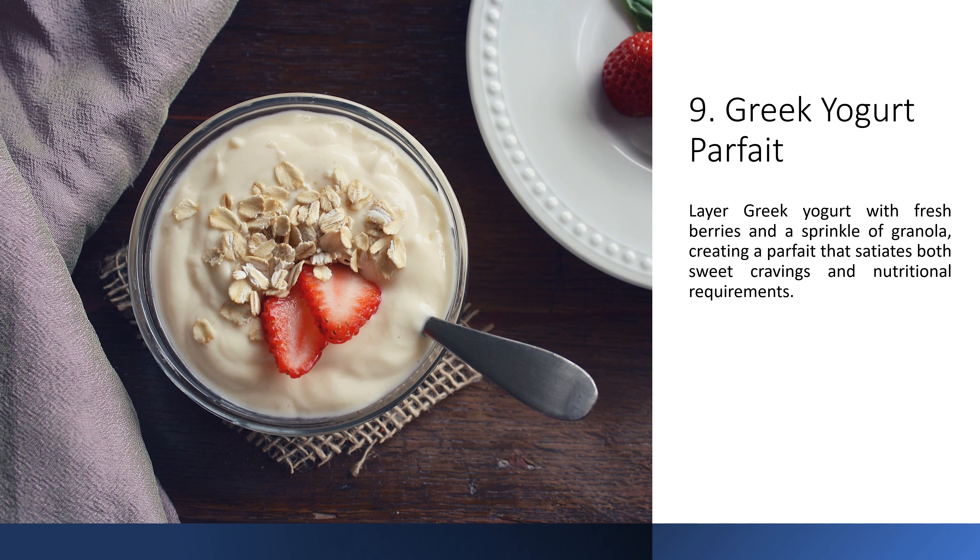9. Greek Yogurt Parfait. Layer Greek yogurt with fresh berries and a sprinkle of granola, creating a parfait that satiates both sweet cravings and nutritional requirements.